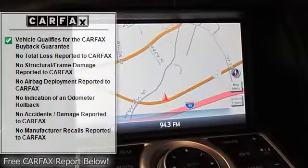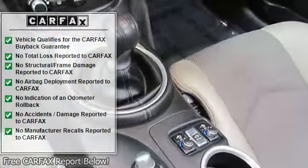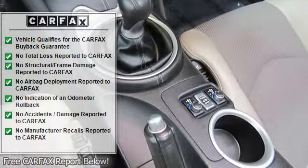Additional features include an aluminum hood, doors and trunk, variable intermittent windshield wipers, tire repair kit, aluminum trim pedals, vehicle security system, and overhead mapped light.